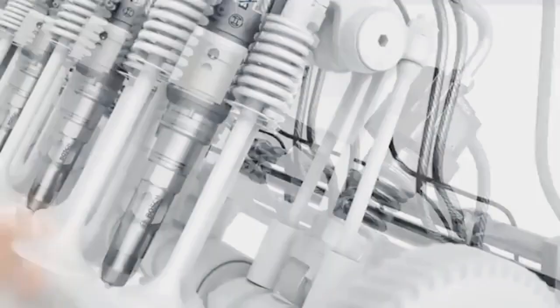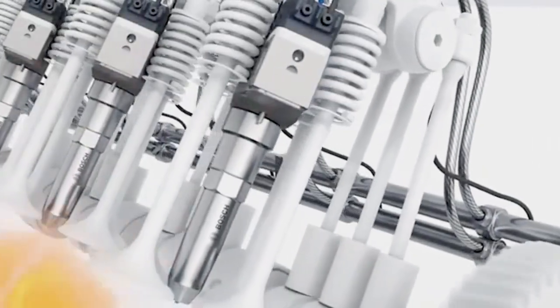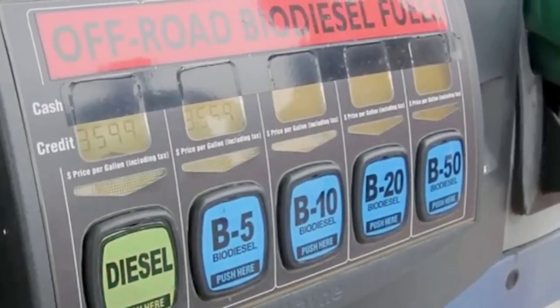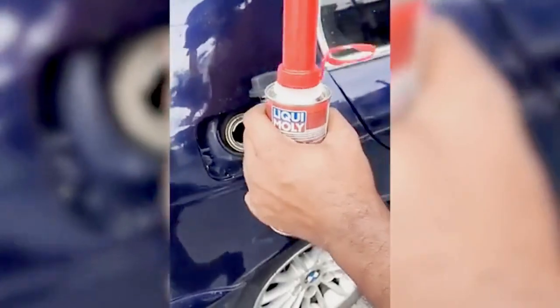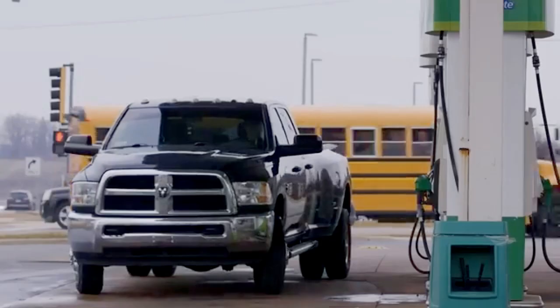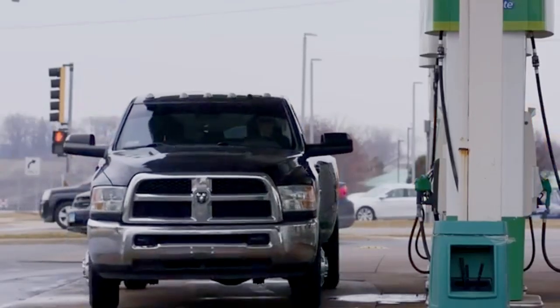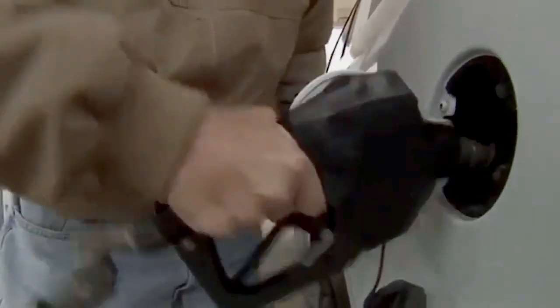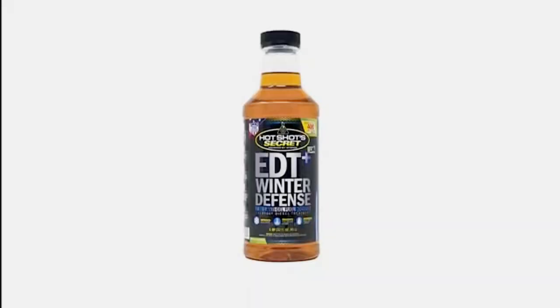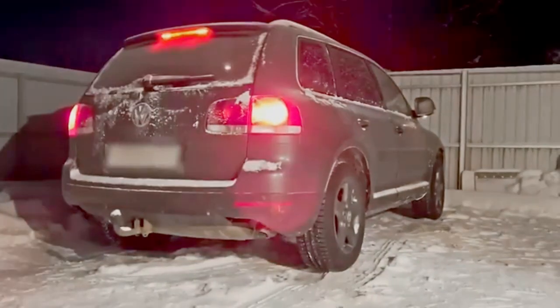A quality diesel additive can reduce wear on injectors and pumps, boost cetane for smoother performance, provide cleaner combustion, prevent diesel gelling in cold weather, and even improve mileage by up to 10%. If you can't get top-tier diesel at every fill-up, additives become even more important. And in winter, a diesel anti-gel is non-negotiable — one bad cold start can strand you and cost you thousands.